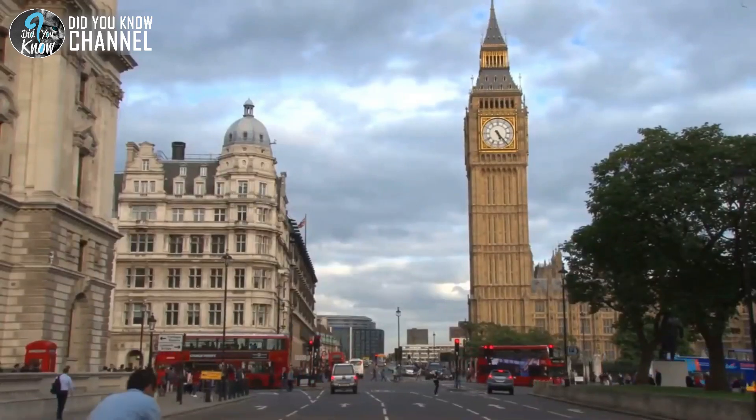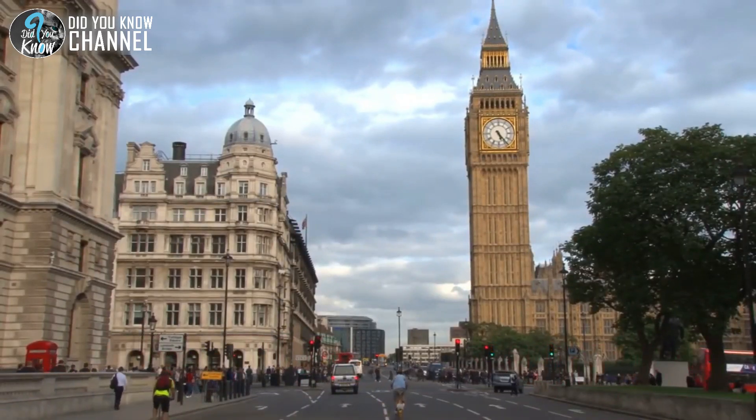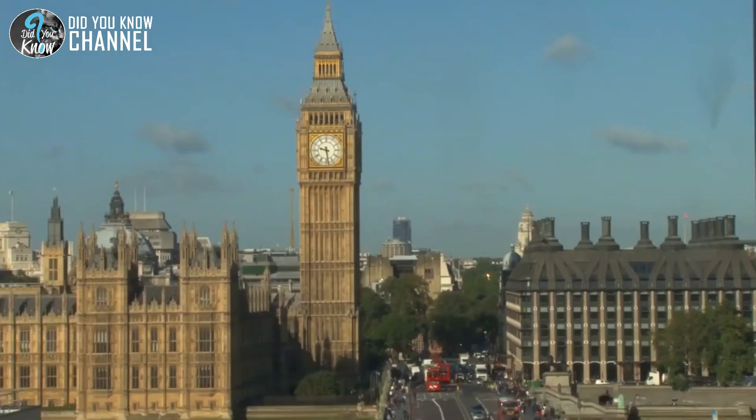The Trap, Neuter, and Return program was started in 1996 as a way to help reduce the number of feral cats on the streets of London. The program worked perfectly for the mother cat because she could return to the streets that were familiar to her, but there was no risk of any more kittens in the future.